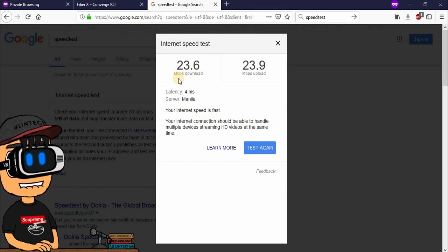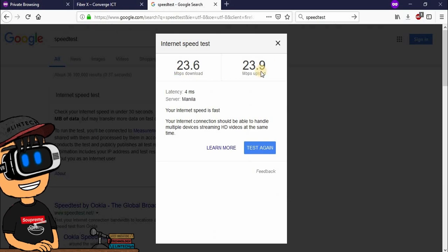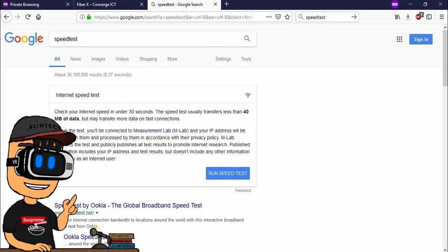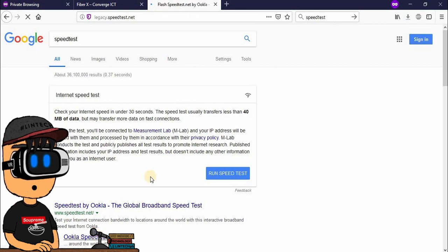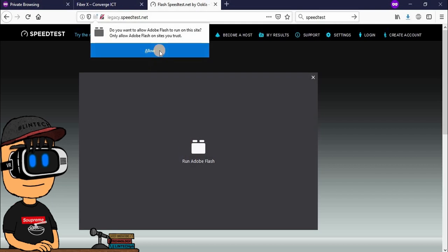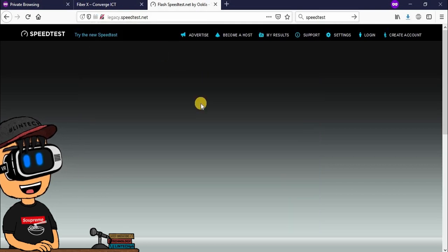Yung test result nya: internet connection should be able to handle multiple devices streaming HD videos at the same time. So di na kayo magagawa ng bandwidth sa bahay nyo. Pwede na kayo mag-load ng kanya-kanyang video, pwede na kayo mag-download ng kanya-kanyang video kapag naka-fiber connection kayo.